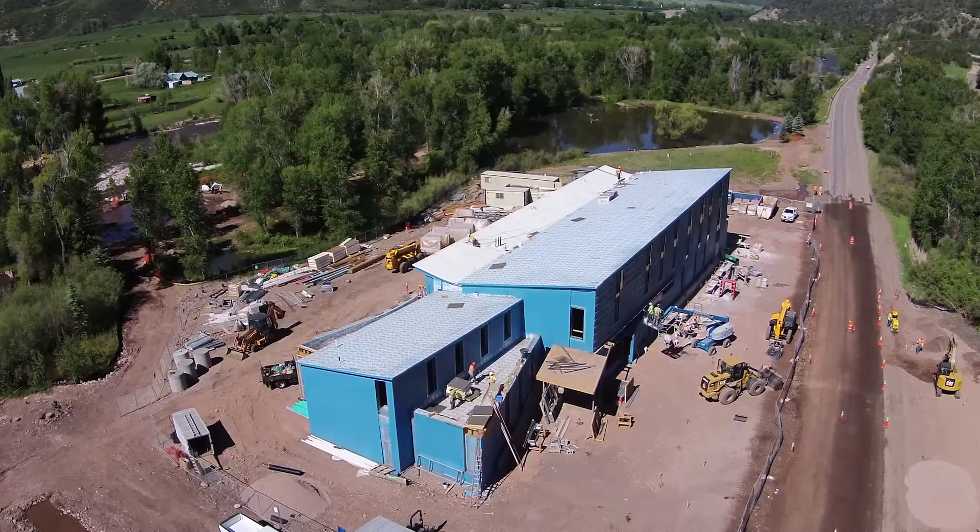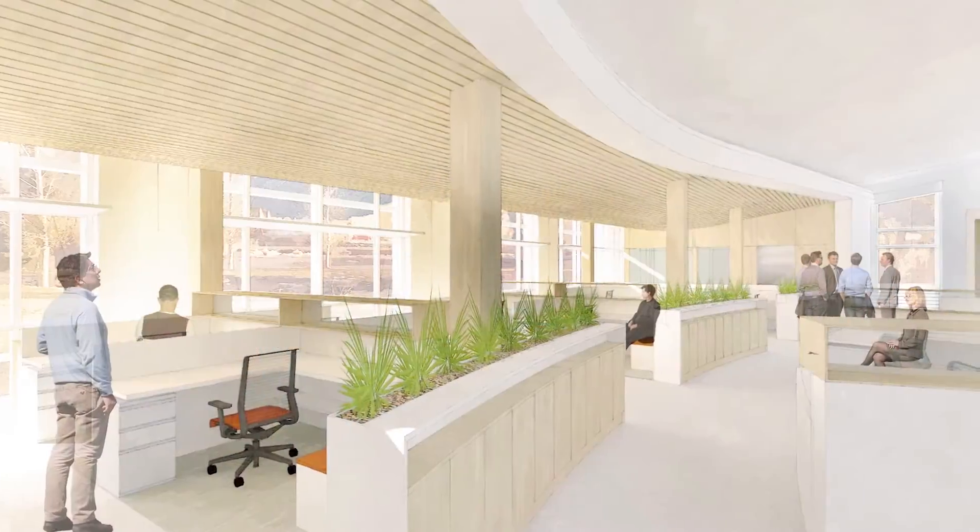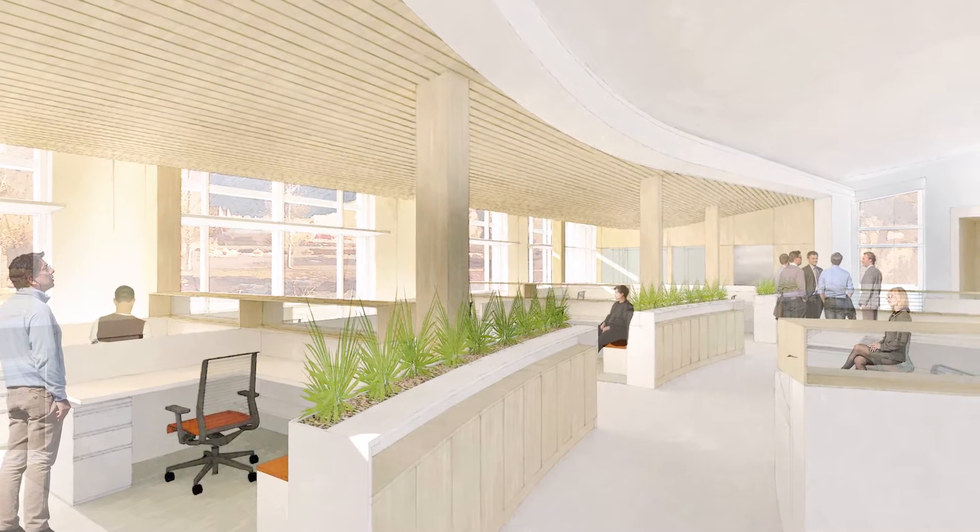Rocky Mountain Institute is an entrepreneurial nonprofit organization focused on the global transition to clean, prosperous, and secure energy. The Rocky Mountain Institute Innovation Center is just under 16,000 square feet and it will house 50 employees for RMI.